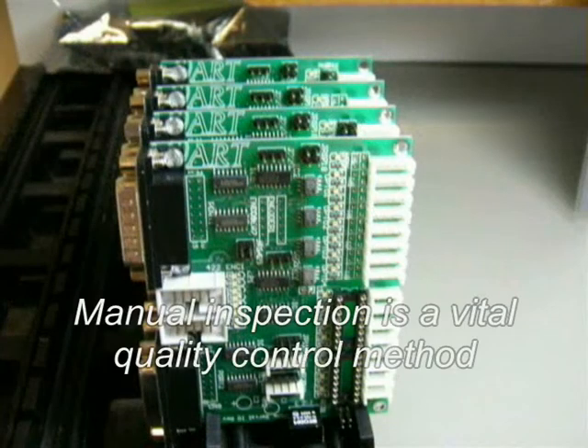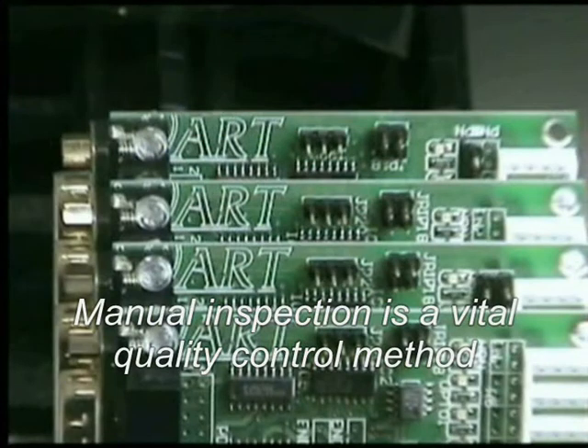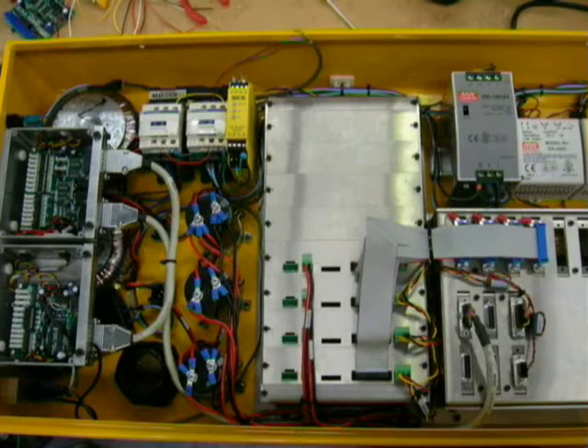Because ART manufactures the printed circuit boards in-house, a close eye can be kept on quality. Each board is personally assembled, inspected and tested before use in the control system.